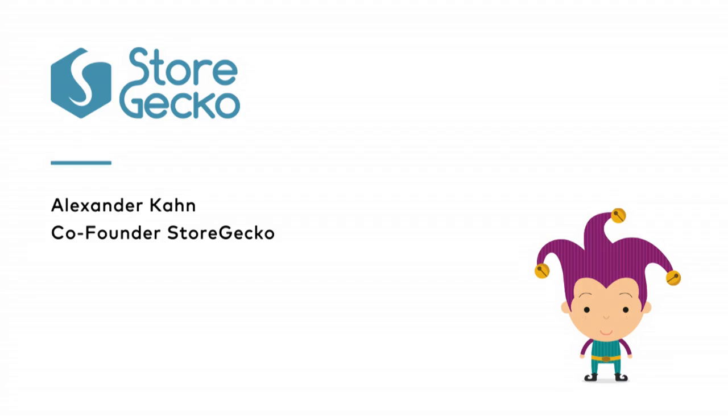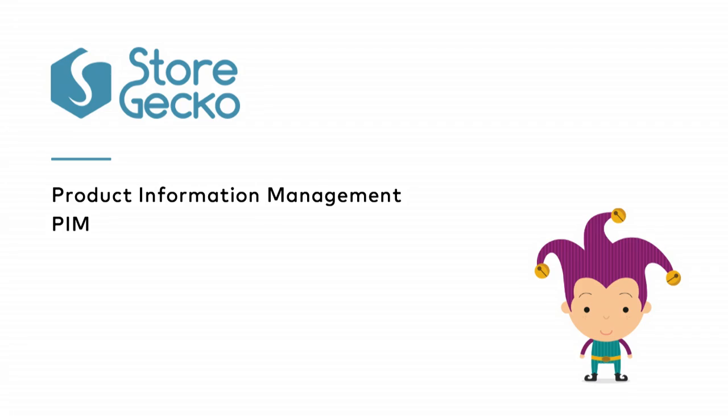My name is Alexander Kahn and I'm one of the co-founders of StorGecko. We're going to talk about something called product information management, or PIM. I know that a lot of you have heard that before — it's a little bit old — but with age comes experience, and that's something our team has buckets of. Our CEO Jan has been working in the CRM industry since the 90s, and he realized there is a massive gap in the market: product information management is very simply CRM for products.